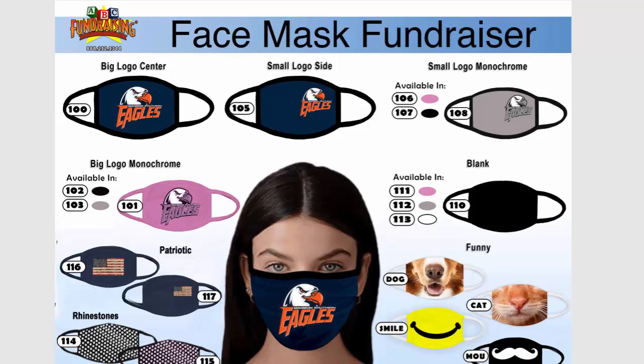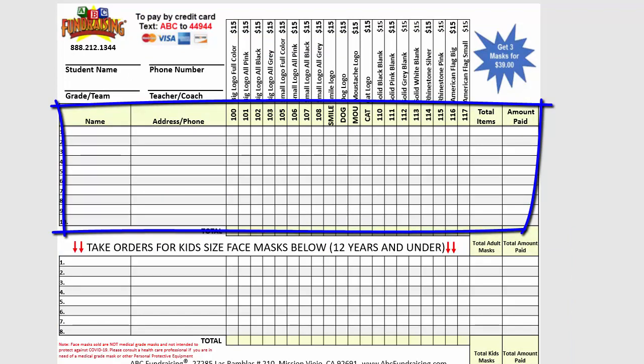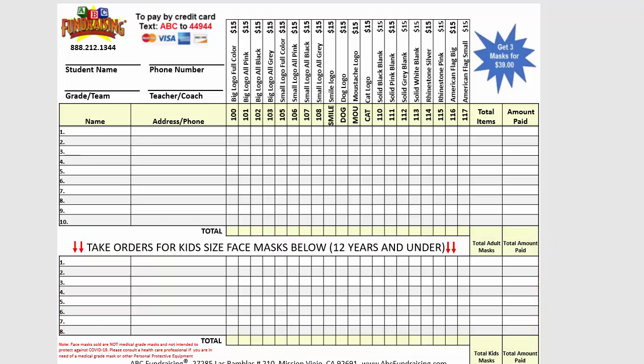We also have kid size and adult size. Right on the order form at the top, it's all the adult sizes and then the kid sizes are typically 12 years old and under. Of course, a parent that has a 10-year-old that wears size 10 shoes will know their kid needs an adult size. We also have little cinch tubes on the loops that go around your ear — someone can make it perfect by tightening up the ear loops if they so desire. Not many people do, but we include that in your order anyhow.